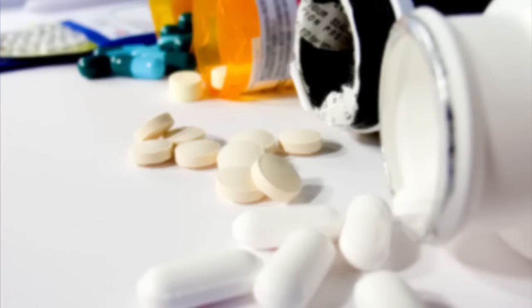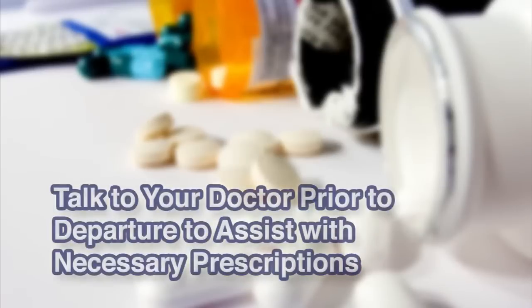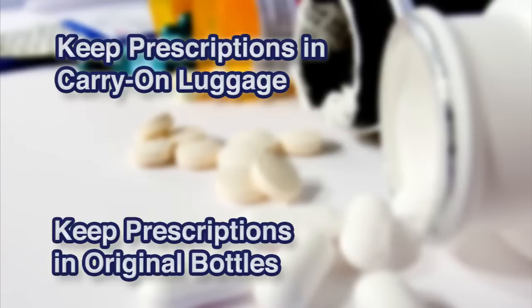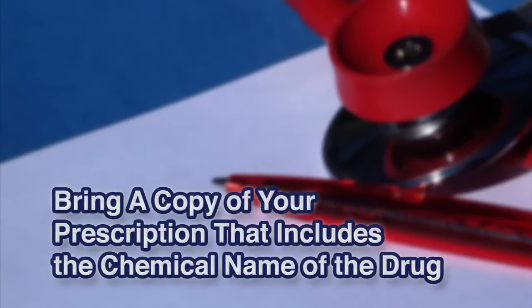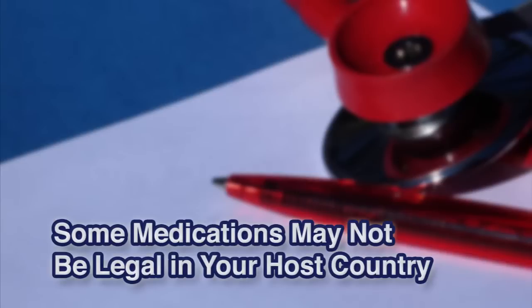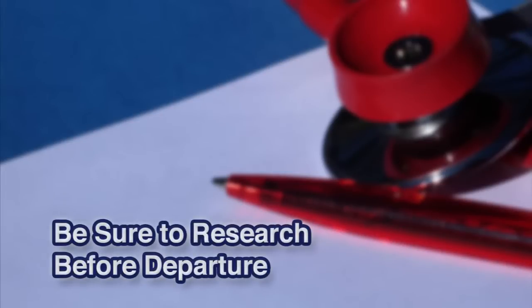If you are on prescription medications, we recommend that you talk to your doctor and try to get enough medication to last the entire time you are abroad. Carry all medication in your carry-on luggage and keep all medications in their original bottles. If you can't get a full semester supply, you will need to look into the availability of your medication in your host country. Take a clear copy of your prescription that includes the chemical name of the drug, and make sure to leave plenty of time for refills to be processed. Note that several medications legal in the United States may not be legal in your host country, so do your research and talk to your doctor about alternative medications well before you go.